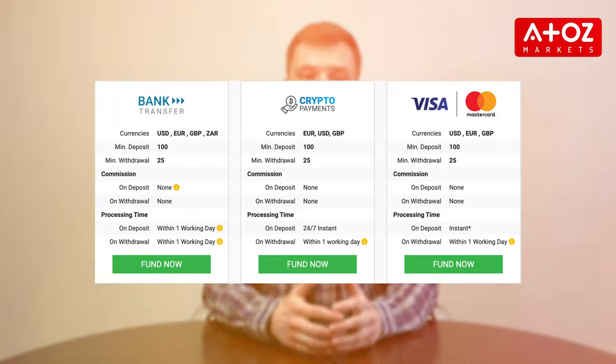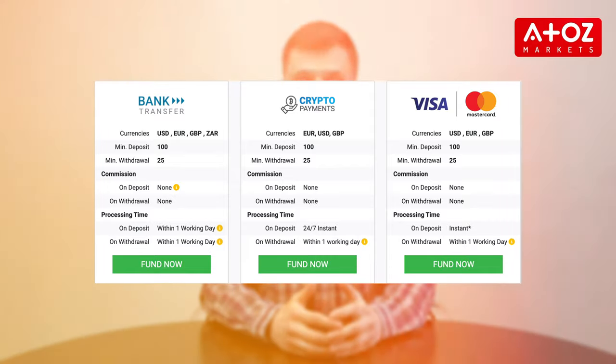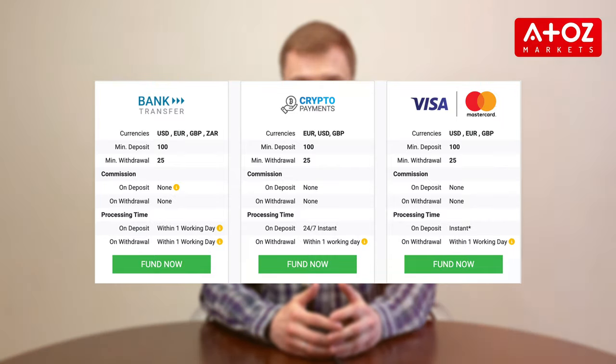The minimum deposit amount is $100 and the minimum withdrawal amount is just $25. Support for Tickmill customers is available via live chat, email, and telephone. Support via telephone is prompt and responses to questions are relevant. The live chat feature of Tickmill is also reasonably fast.